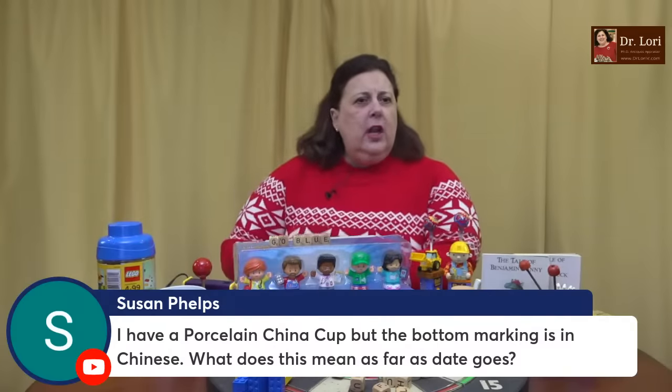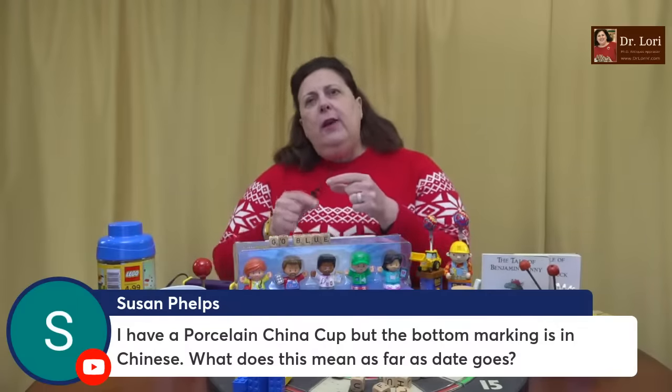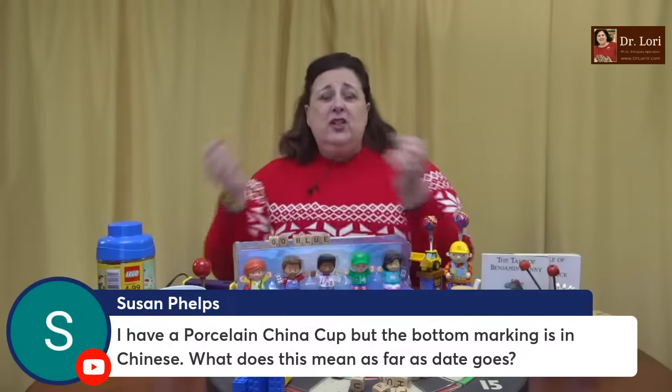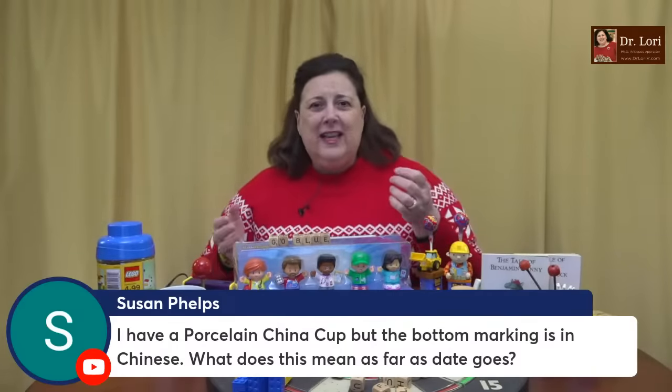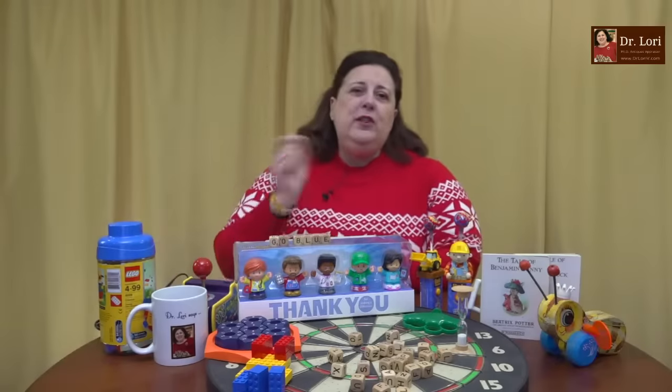I have a porcelain china cup but the bottom marking is in Chinese. What does this mean as far as the date goes? What you want to know is when do they start marking pieces in this particular way. It depends on the actual object. They can be modern — modern meaning after 1875 — and they can be much, much earlier than that. But typically if you see a marking, depending on what kind of marking it is, I'd have to see a picture of the marking to give you more information.